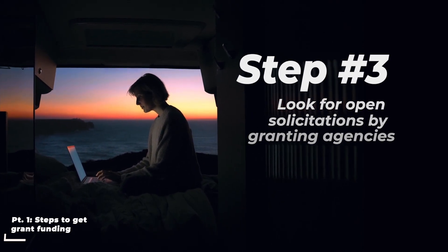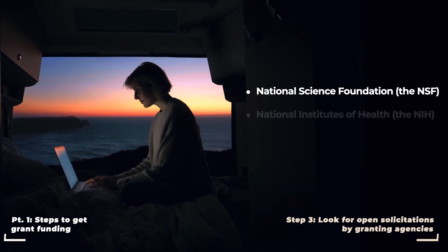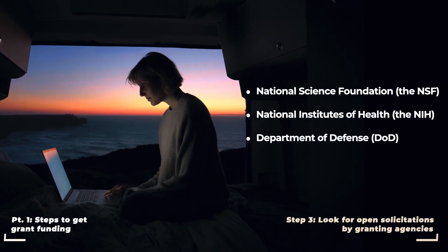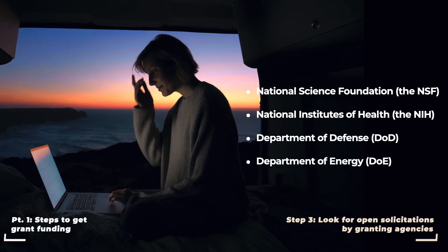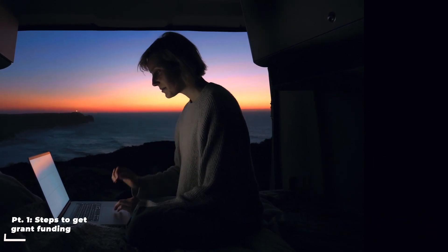These agencies include the National Science Foundation (NSF), the National Institutes of Health (NIH), the Department of Defense (DOD), Department of Energy (DOE), and a few others. A complete list can be found in the description.